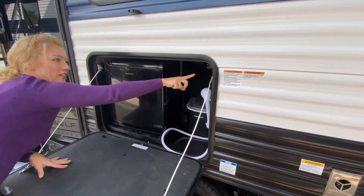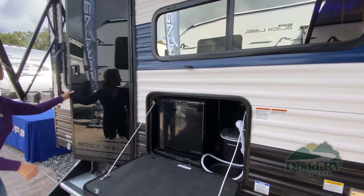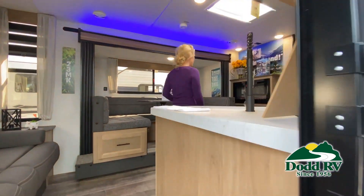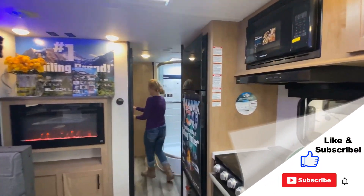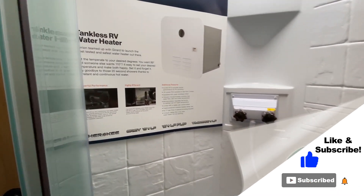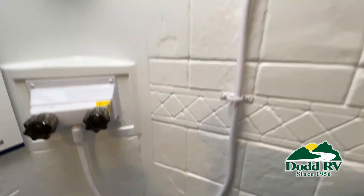This walk-through video is designed to quickly show you the basic layout and features of this RV. Just like a brochure, this video is just a representation of the manufacturer's floor plan. For every RV made, just like a home, there are many variations of features, options, colors, fabrics and other specifications, so it's important to contact one of our team members today for actual details about this floor plan.